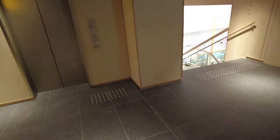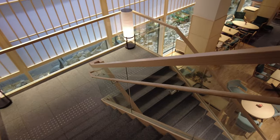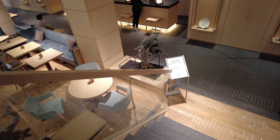Headed down to the lobby reception area. You can either walk or take the elevator. I'm just going to walk the stairs here. Check in.